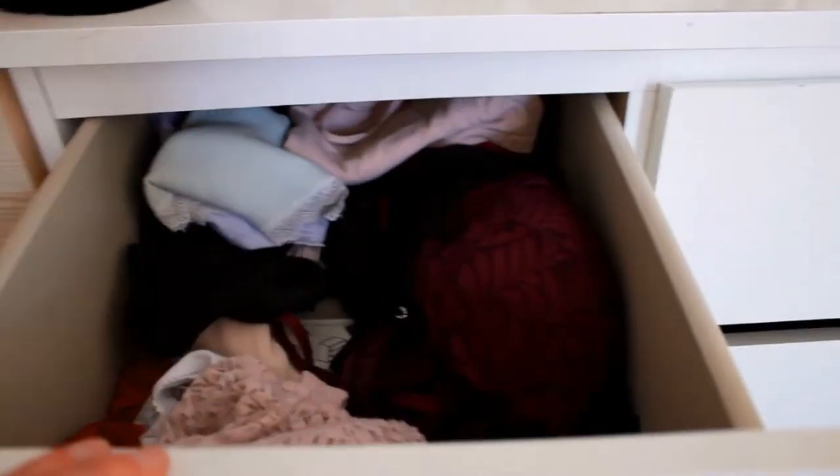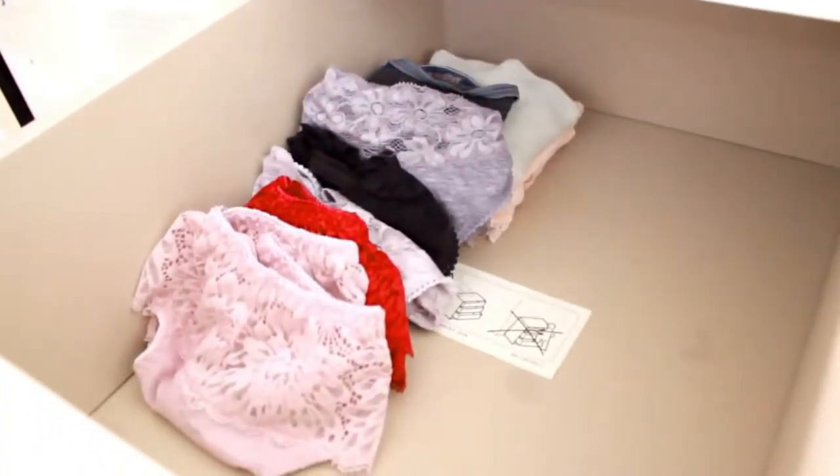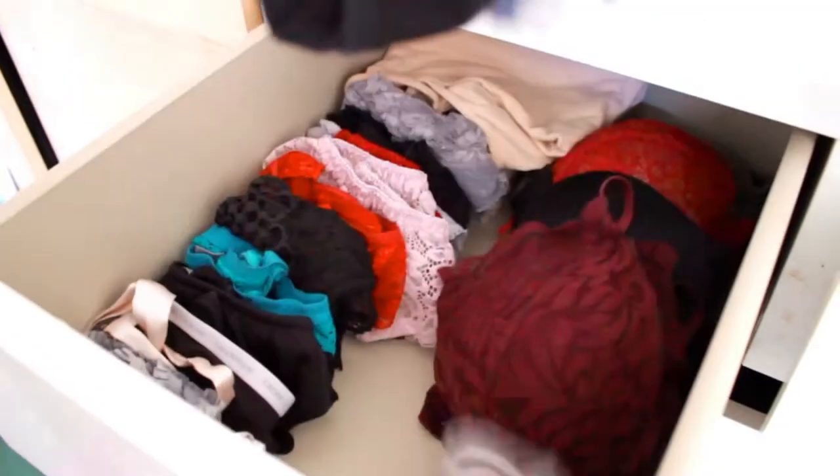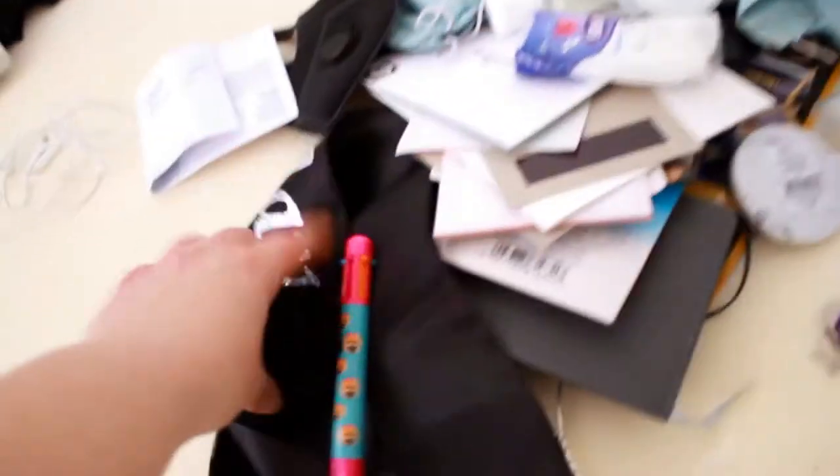And now maybe the scariest part of my whole room — the underwear, the messy drawer. Let's start from these two. At the back of the drawer: belts. And gloves — you go in the winter section, there you go.